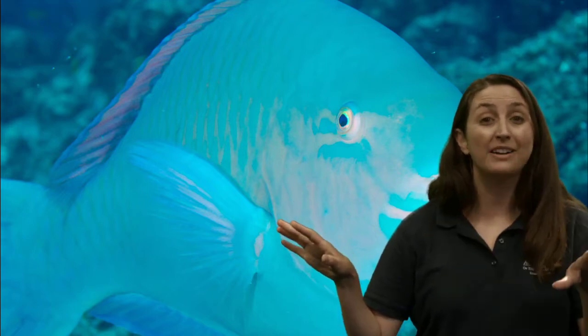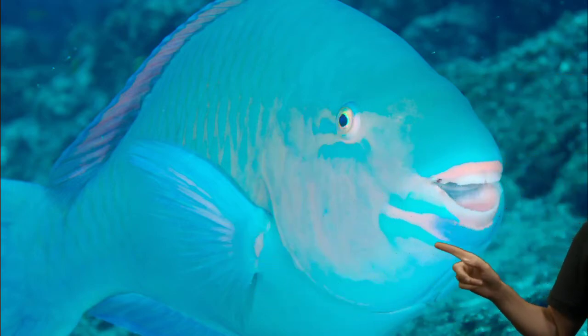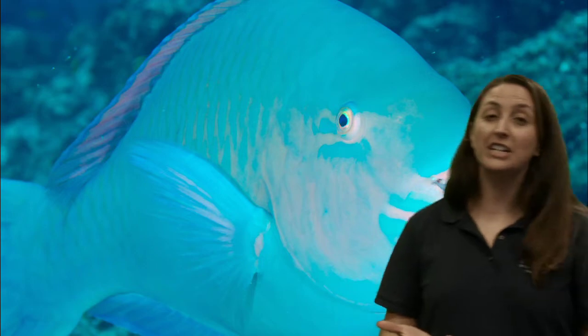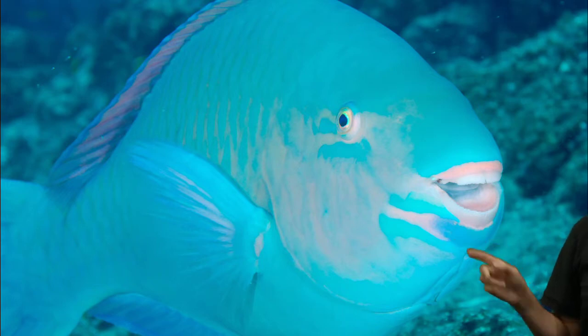Its stomach will separate out the algae from the coral, which becomes sand. So in those really tropical places, some of that sand is processed by big schools of parrotfish. So new appreciation when you make a sandcastle — think of the parrotfish!